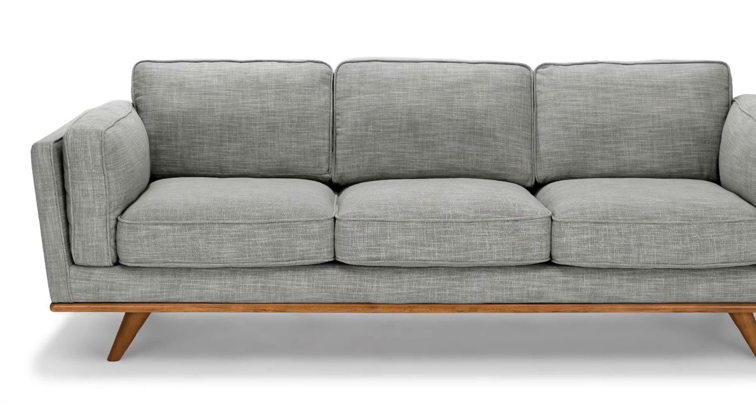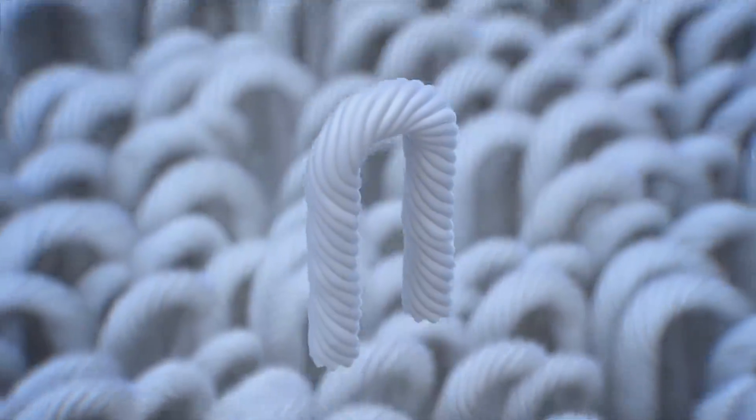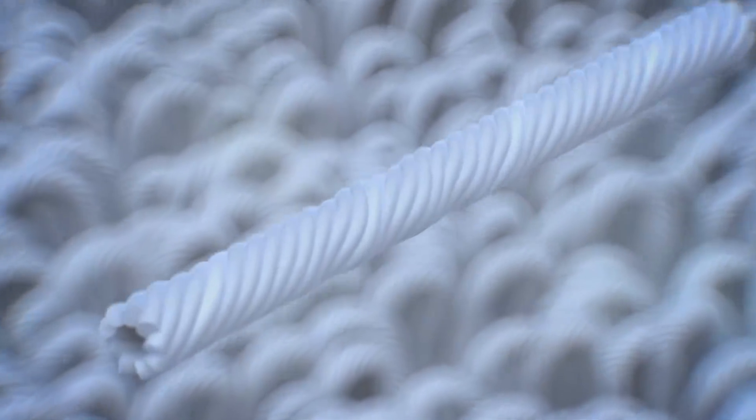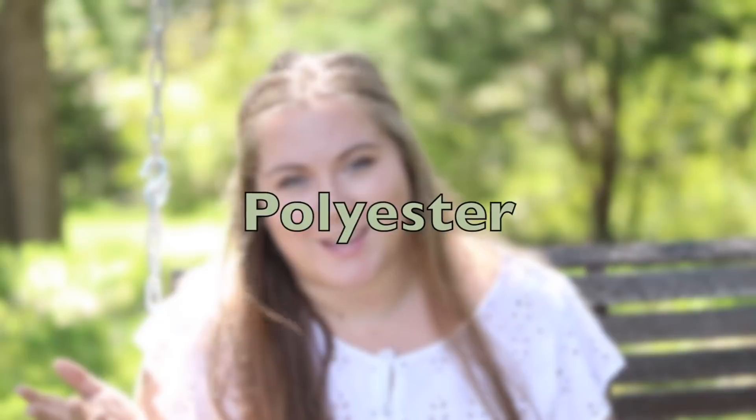These plastic fibers are coming from everyday items like leggings, couches, and carpets. The fibers are actually derived from crude oil. When melted down, that crude oil becomes a consistency of cold honey. And when pushed through something that you can think of as a shower head, it becomes a filament. All of those filaments intertwined together become something called polyester.